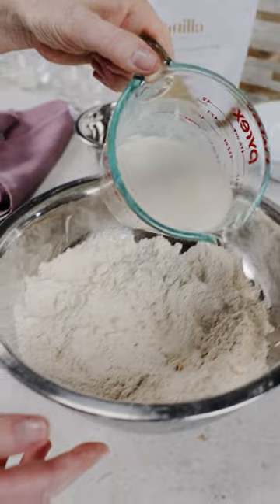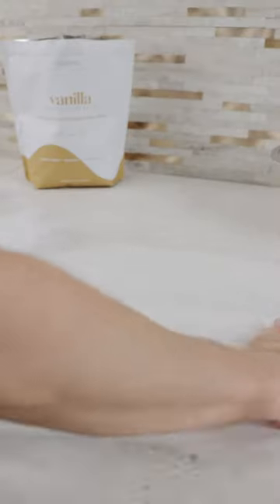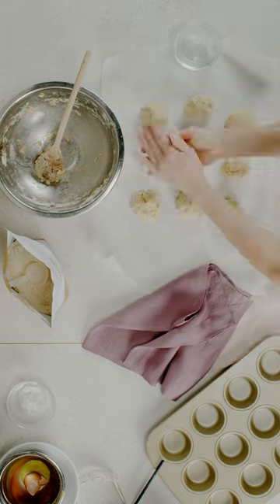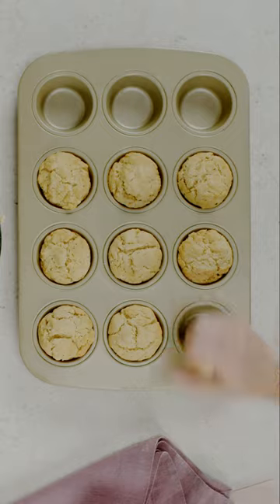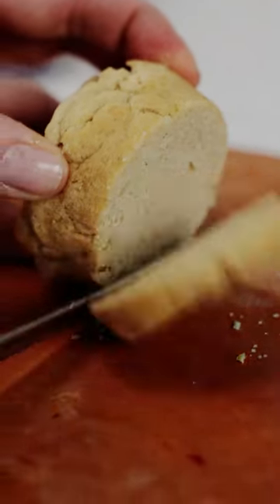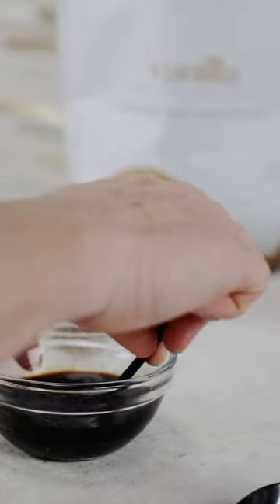These ones are gluten-free, and these shortcakes are so simple to make. They whip up in a matter of 10 minutes, and then you can have a delicious and healthy strawberry shortcake. These strawberries that we're using today are so beautifully colorful.